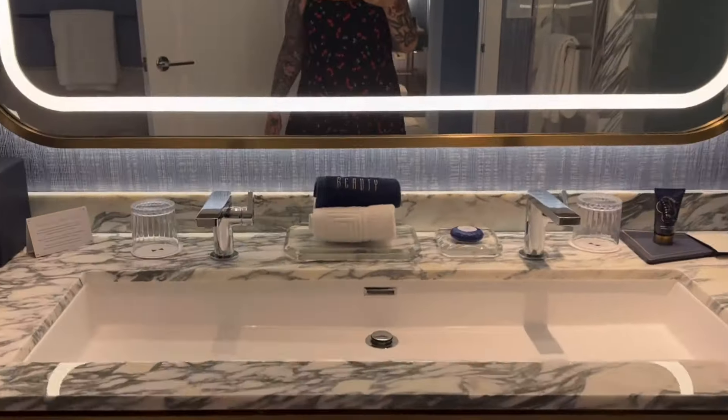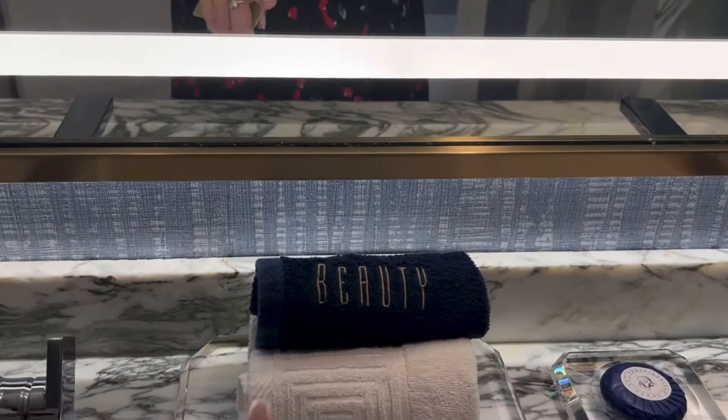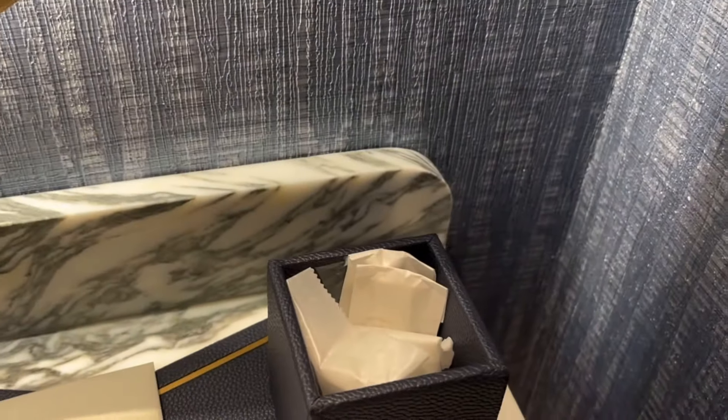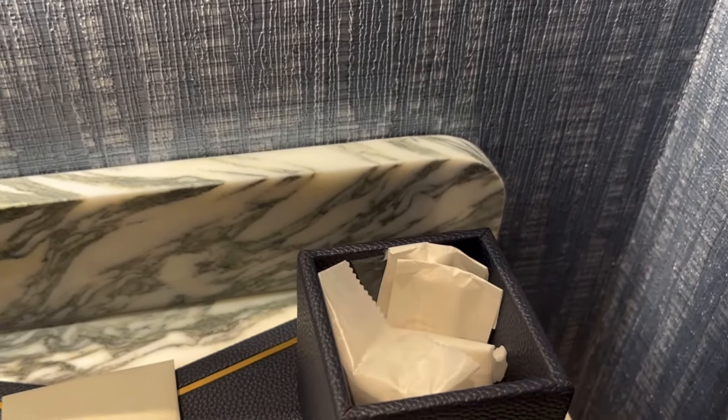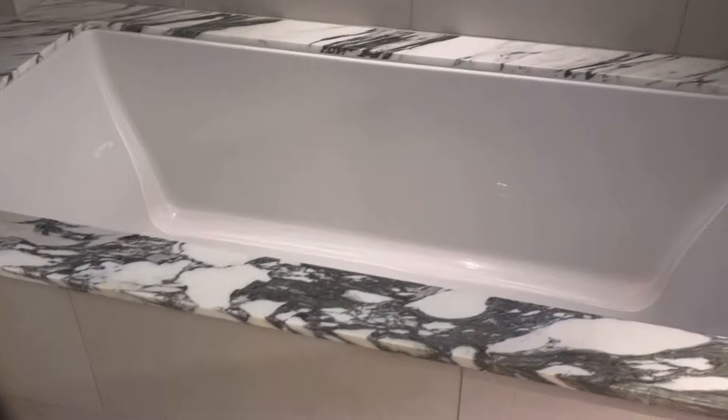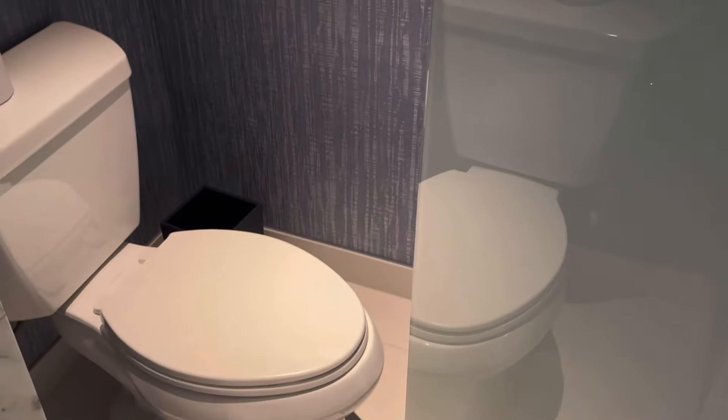You walk in to a very big, really nice bathroom. You have face cleansing towels, hand towels, cups, soap, lotion, shower cap, and in here are Q-tips and cotton balls. Over here is your very big tub — it looks really nice, you can fit a few people in there — and a blue mirror.